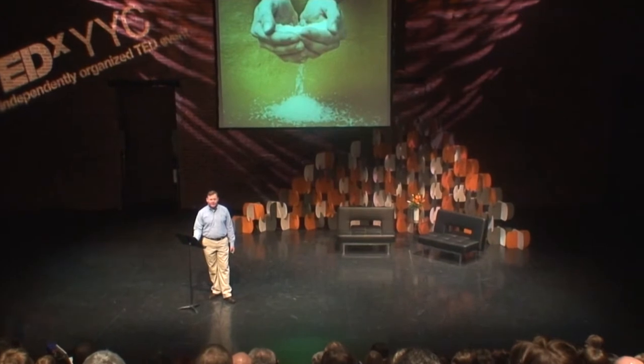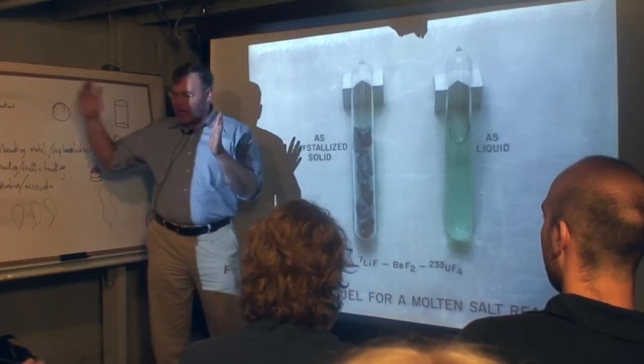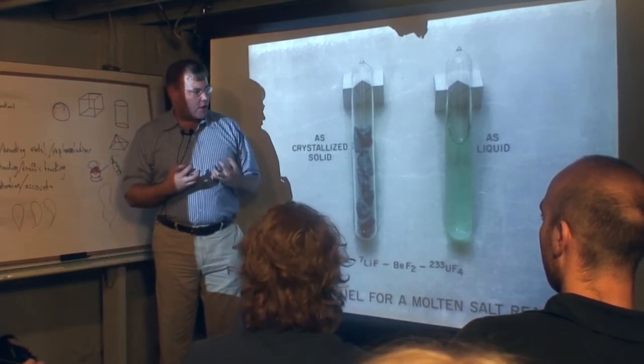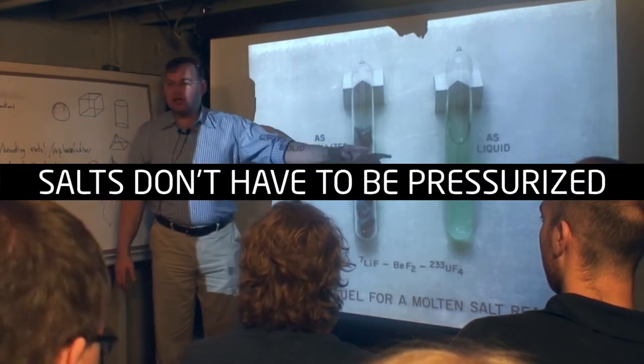I had the good fortune to learn about a different form of nuclear power that doesn't have all these problems, for a very simple reason: it's not based on water cooling and it doesn't use solid fuel. Surprisingly, it's based on salt. Once salts melt, they have a thousand degrees C of liquid range and excellent heat transfer properties. They can carry a lot of heat per unit volume — just like water. But salts don't have to be pressurized. And if you remember nothing else of what I say tonight, remember that one fact.